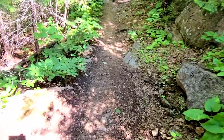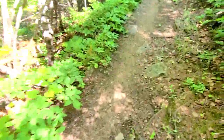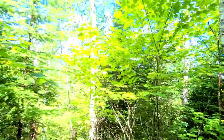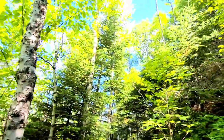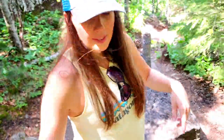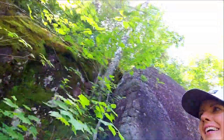Now we're kind of walking on the edge — it's steep down on the left of us. We're at the treetops. It's getting really fun now. Lots of rocks, and now we've got big rocks right next to us. I think we're getting closer to the summit.